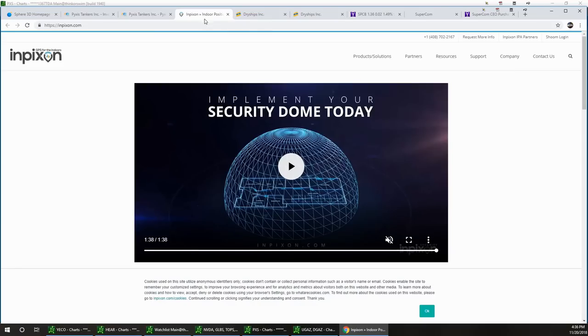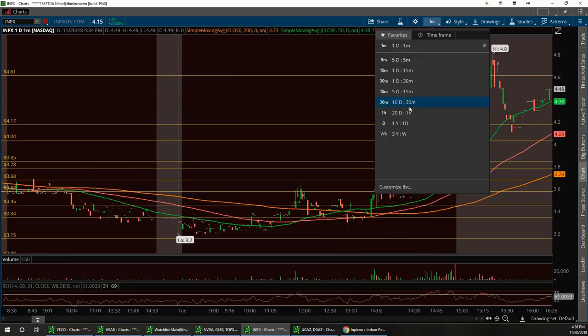The next one is INPX — Inpixon. After hours it was one of the leaders in terms of volume. The reason INPX was on the move is that it kind of triggers in line with ANY — ANY ran today and this is generally a sympathy play to ANY. So INPX should also be kept on watch.